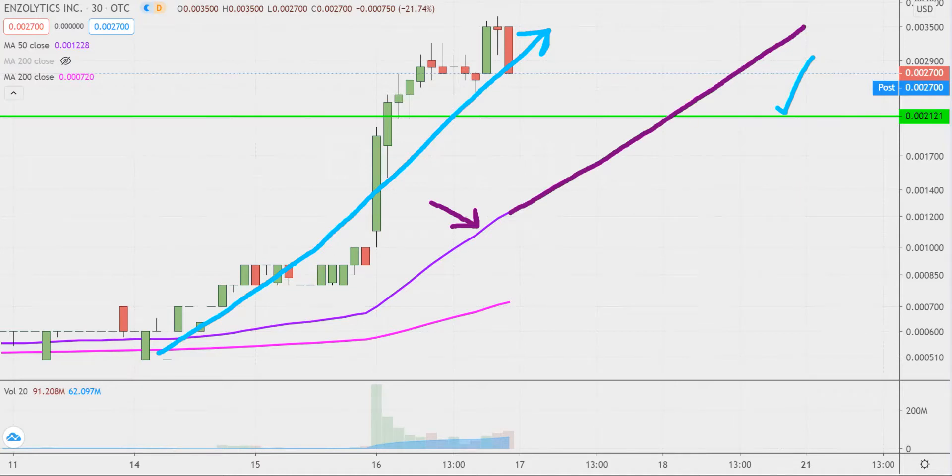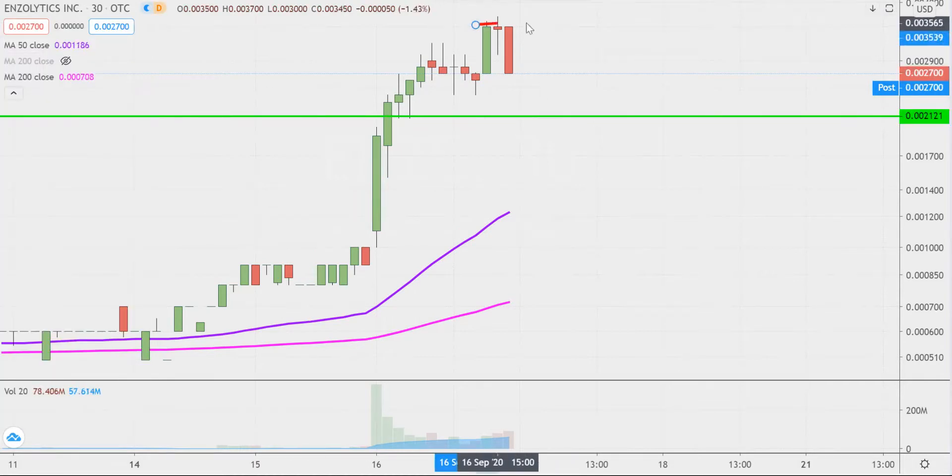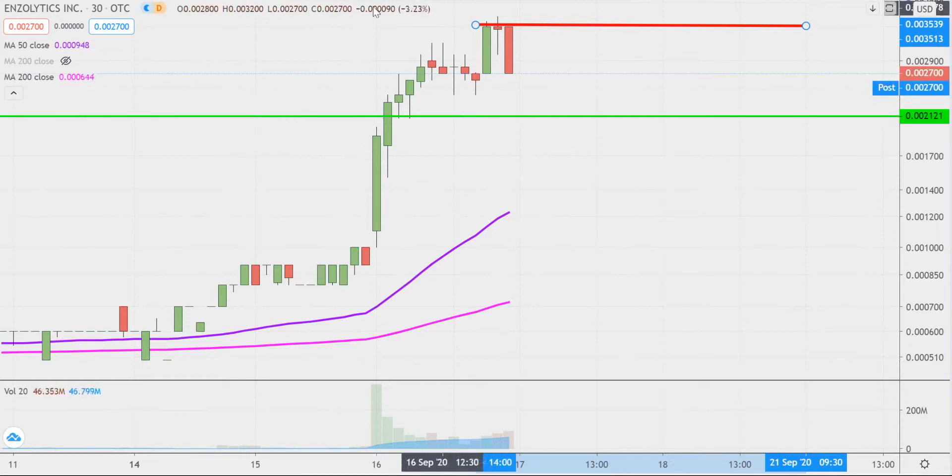In terms of areas of resistance, nothing fancy or complicated here. Price tried several times today to get up through that 0035 mark — couldn't quite do it. So 0035 will be public enemy number one moving forward. But all in all, any angle you look at this, it's massive strength, massive volume — just the question of can the price continue to build upon this momentum moving forward. Let's see what happens on Thursday.